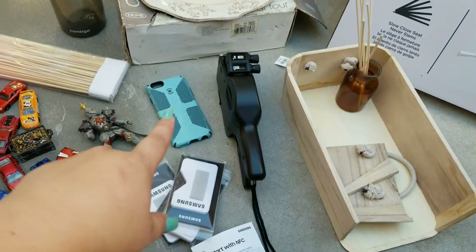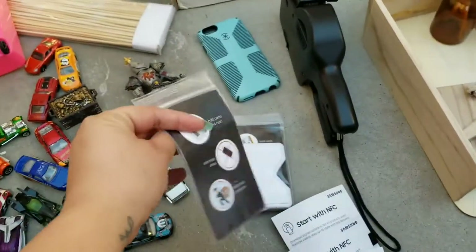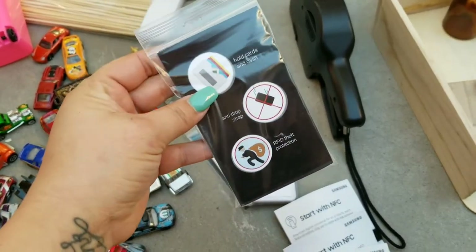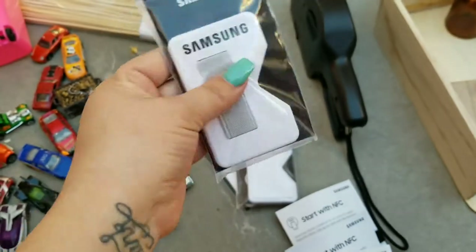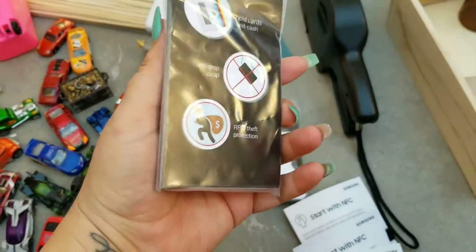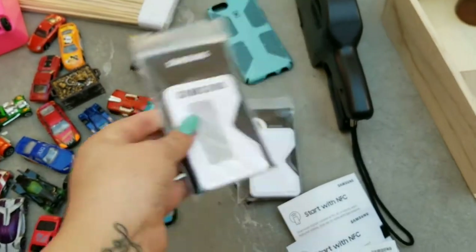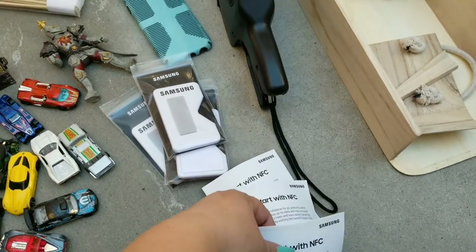These are from Verizon — iPhone cases from when the S9 launched. You put your cards inside of here, and there's a sticky thing on the back that you can attach to your phone. Nobody wants to do that — I have the Note 8 and I would not put that on my phone at all. So Samsung, terrible idea.